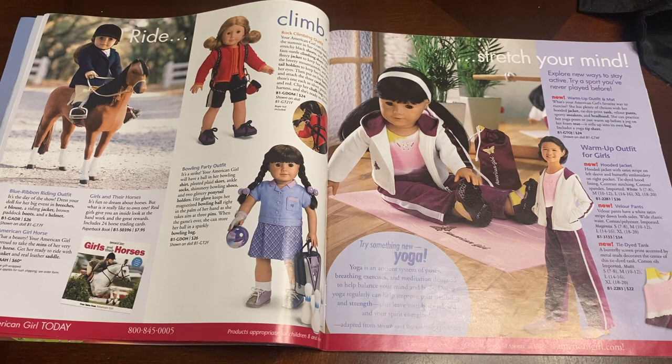I love how every one of these outfits actually came with extra little accessories. For example, it says on here that the warm-up outfit comes with a bag and also a tip sheet — like a little warm-up mat and things like that. So it just came with a lot of little pieces, and it's really, really cute.